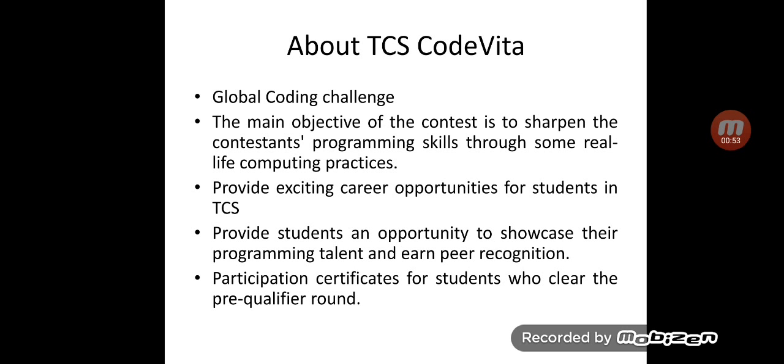Season 9 provides a career opportunity for 2021 graduate and post-graduate students across the country. But this will not stop 1st, 2nd, and 3rd year students from participating in this event. So if you are a student of any year, you can participate in this coding contest, but the recruitment model is only for 2021 pass-out students.